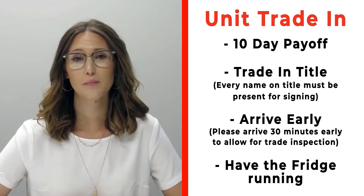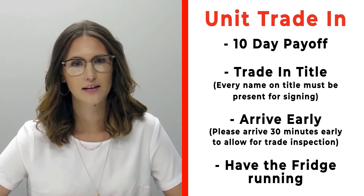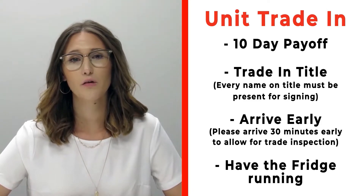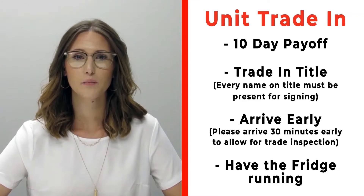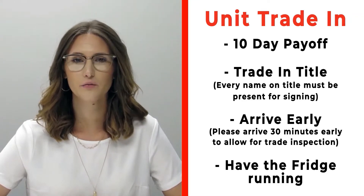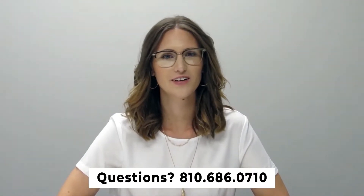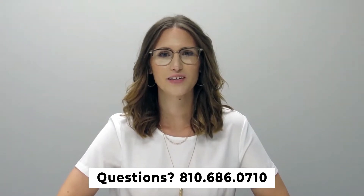If you have a trade you're trading in with us, please make sure that you bring your 10-day payoff as well as your title, and all persons who will be listed on the title of that trade. Arrive 30 minutes early before your appointment time so we can properly inspect your unit. Also make sure that you have the fridge on and running prior to arrival. If you have any questions, please feel free to give us a call at 810-686-0710. Thanks so much, have a great day!